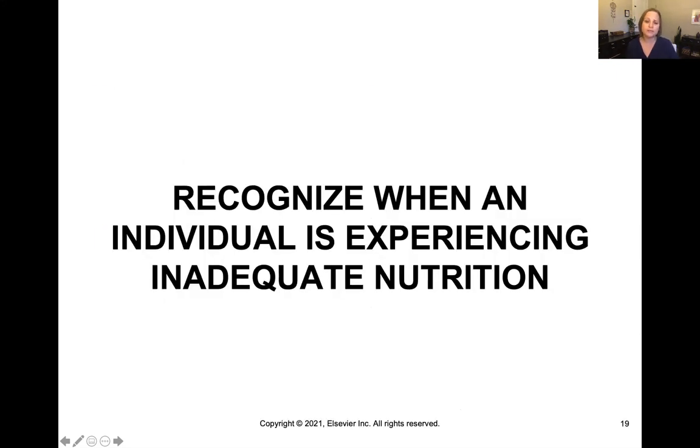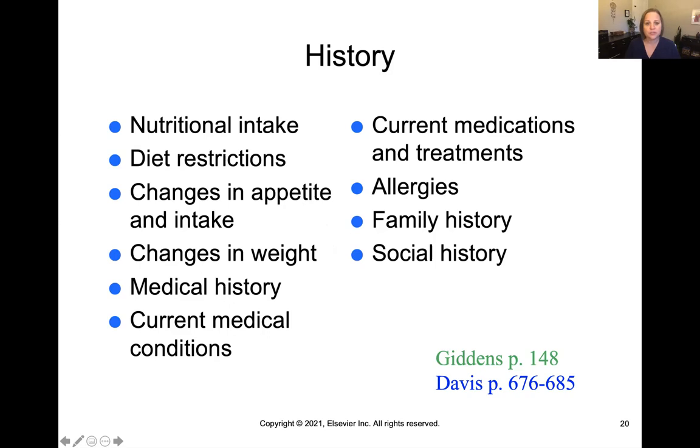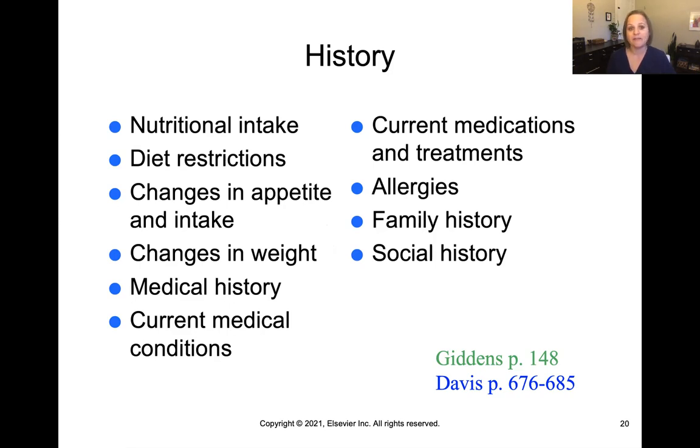When an individual is experiencing inadequate nutrition, the first thing you'd want to do is take a good health history and interview the patient. Ask about their nutritional intake, any diet restrictions, changes in appetite or intake, or changes in weight. Explore their medical history for anything relevant to nutritional status, their current medications, current medical treatments, any food allergies, and their family or social history — because all of these things factor into the diets we eat on a daily basis.